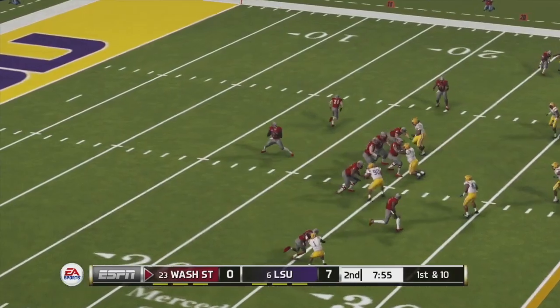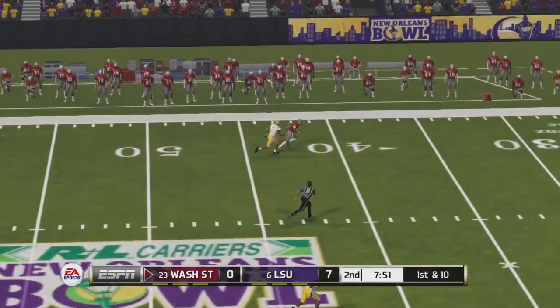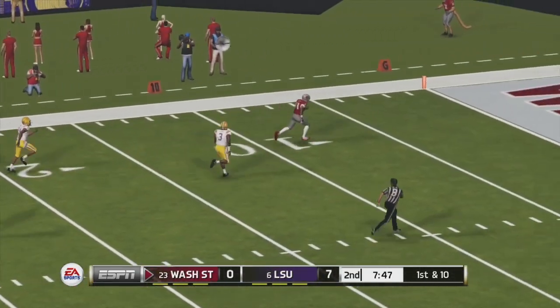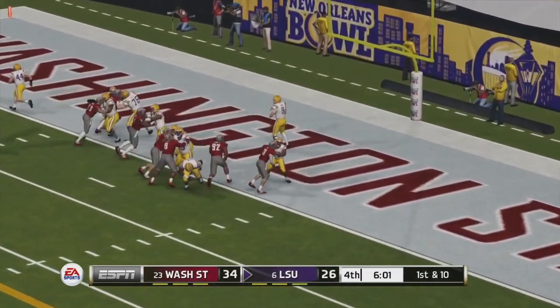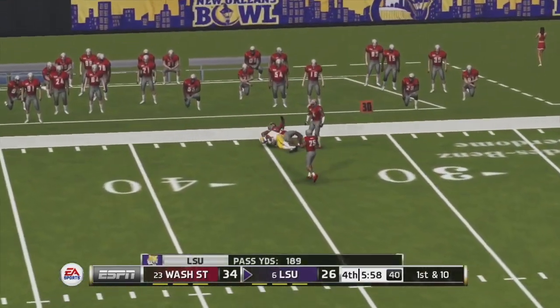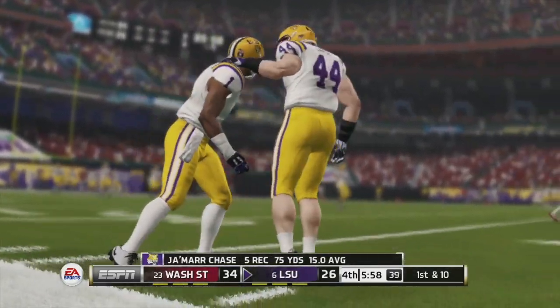Washington State's next drive, they have a deep pass down the field. It is complete and he is going to break a tackle, but he couldn't go all the way. Two scores quick into the second quarter, and LSU starting in their own end zone here in the fourth. They have a deep pass over the middle that's going to get a first down, as they are down 8 here late in the fourth.